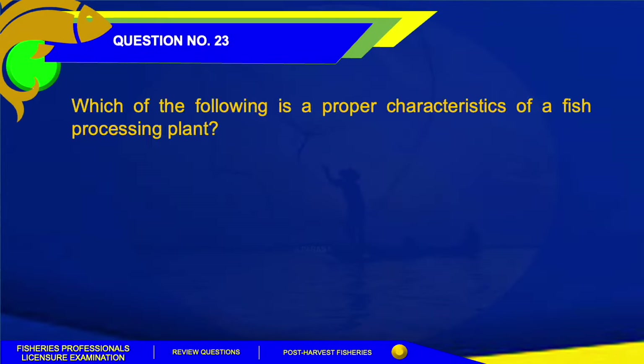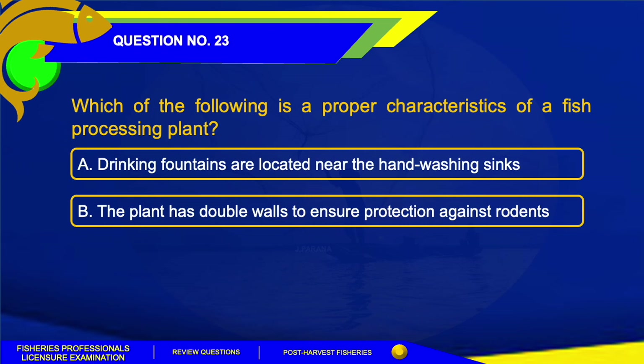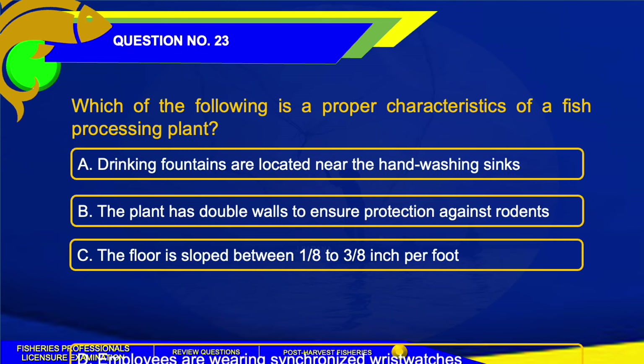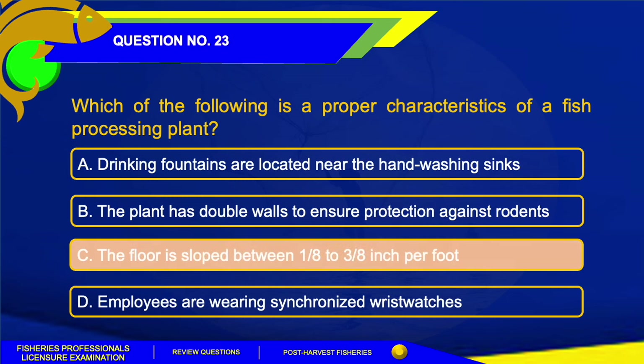Number 23. Which of the following is a proper characteristic of a fish processing plant? A. Drinking fountains are located near the hand-washing sinks. B. The plant has double walls to ensure protection against rodents. C. The floor is sloped between 1/8 to 3/8 inch per foot. D. Employees are wearing synchronized wristwatches. The answer is Letter C — the floor is sloped between 1/8 to 3/8 inch per foot.